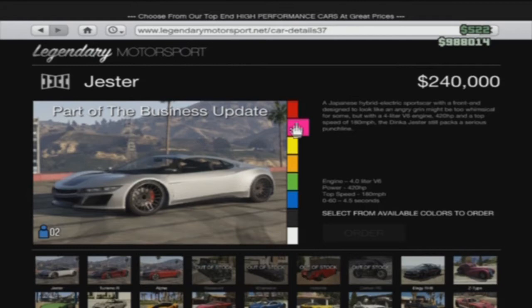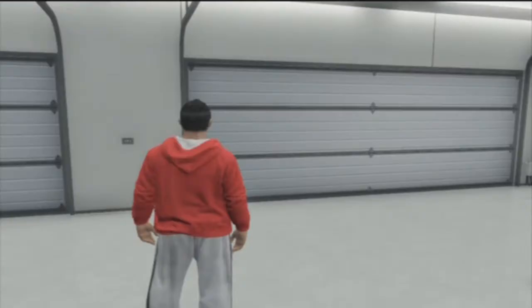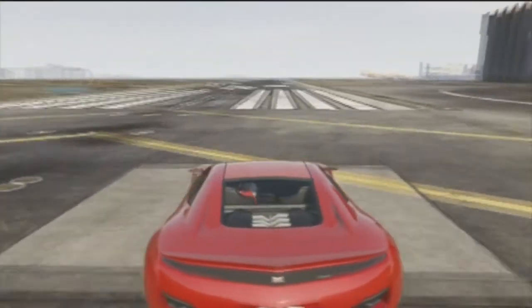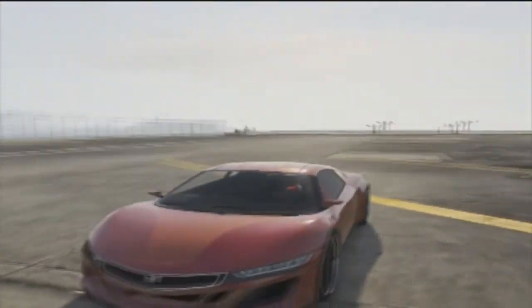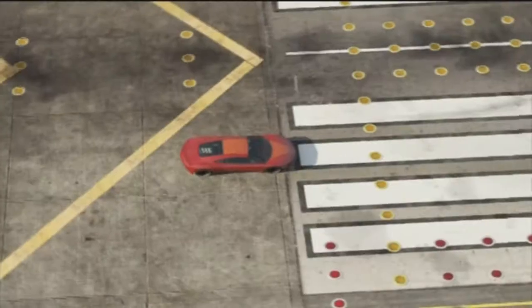It's pretty fast — it goes up to a top speed of 180 miles per hour, making it the second fastest supercar. This car originally was in GTA San Andreas, and they brought it over to Grand Theft Auto 5. It was also supposed to be in Grand Theft Auto Liberty City, but it was removed before the game's release date. Here we are at the runway, and I'm just going to showcase this car going up and down the runway.